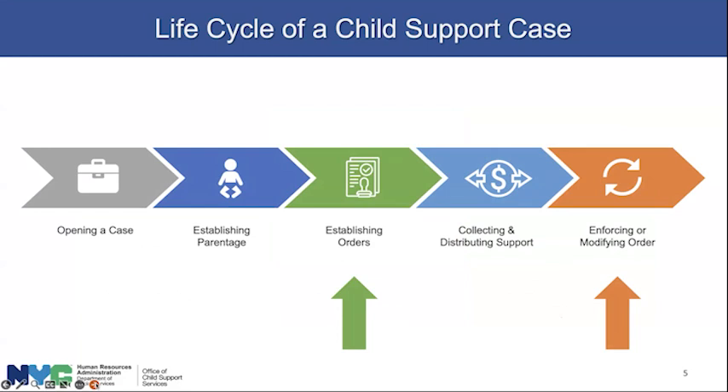With child support, you are our client for a long spell. If a case is open when the child is two years old, in New York State the age of emancipation when child support ends is 21. So if the NCP and CP start with us when the child is two years old, we're going to have, in all likelihood, a 19-year relationship.